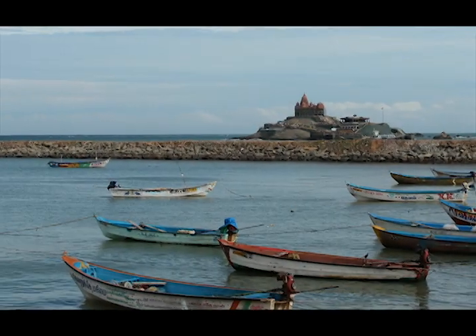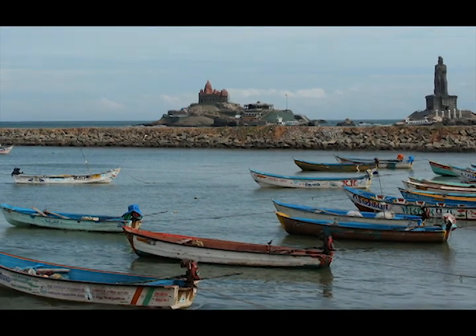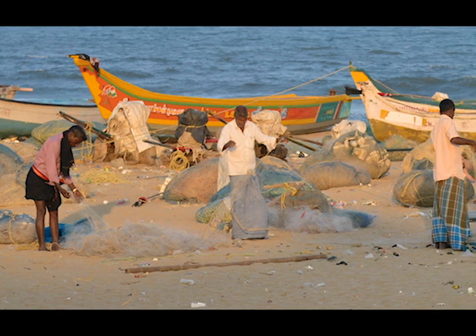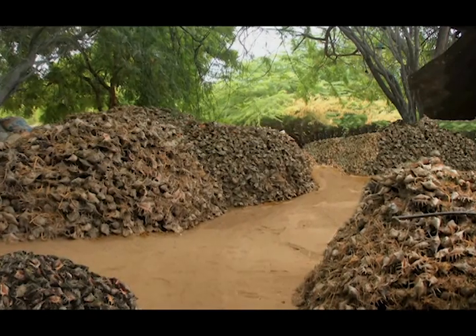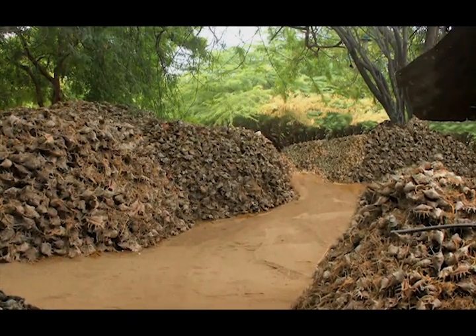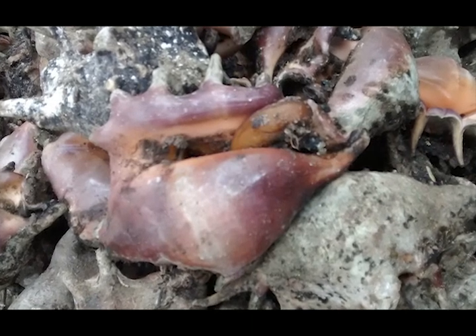Along the coast of Tamil Nadu, large processing units in places such as Kanyakumari and Rameshwaram are responsible for harvesting and exploiting shells to the tune of several hundred tons a month. Behind the tall gates, heap after heap of shells in all shapes and sizes pepper the warehouses. The stench of dead sea critters in the air is customary.